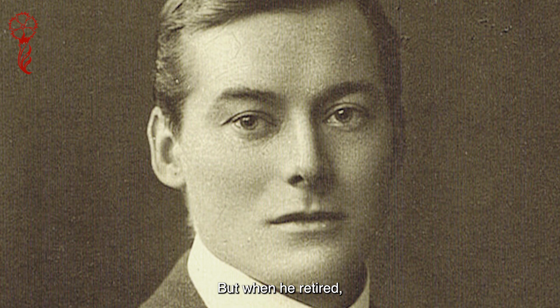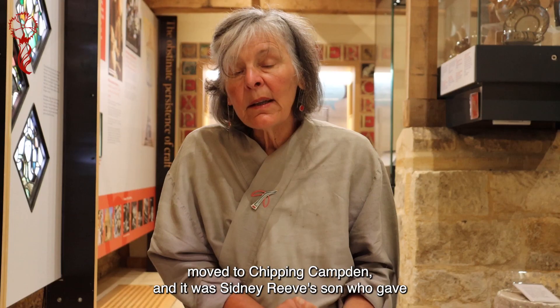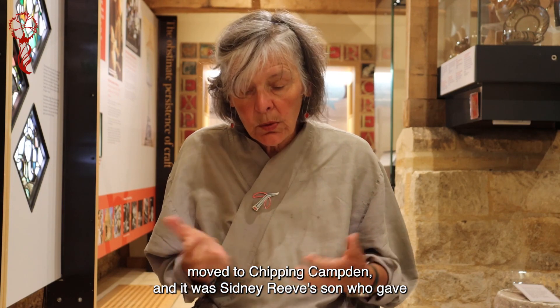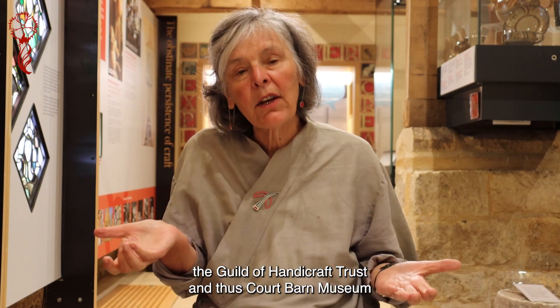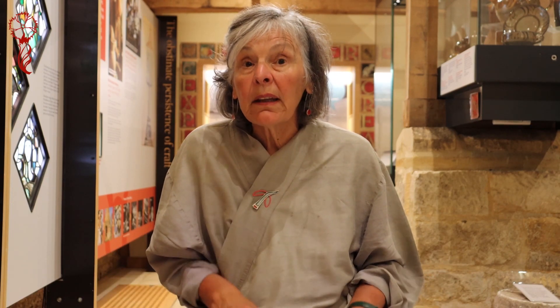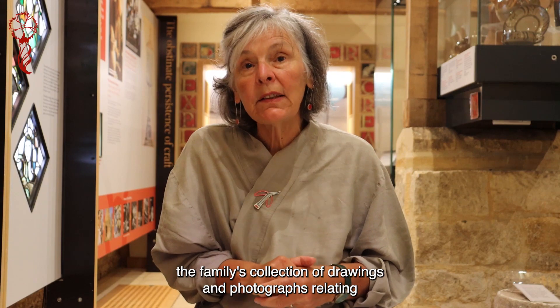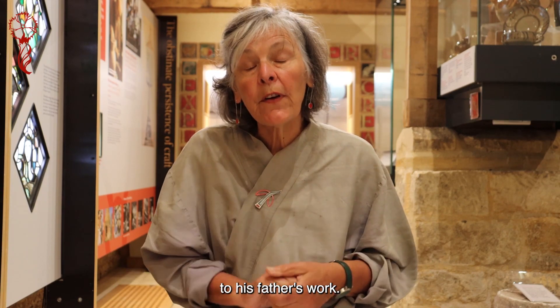But when he retired he moved back to Chipping Camden and worked with Hart Silversmiths. His son John also moved to Chipping Camden, and it was Sidney Reeve's son who gave the Guild of Handicraft Trust, and thus Court Barn Museum, the family's collection of drawings and photographs relating to his father's work.